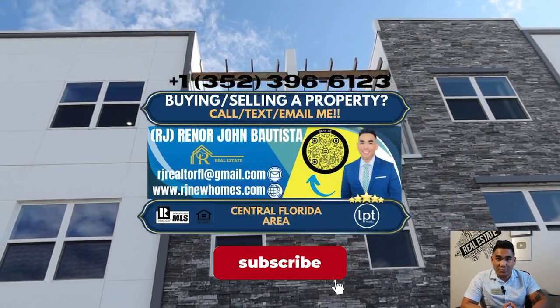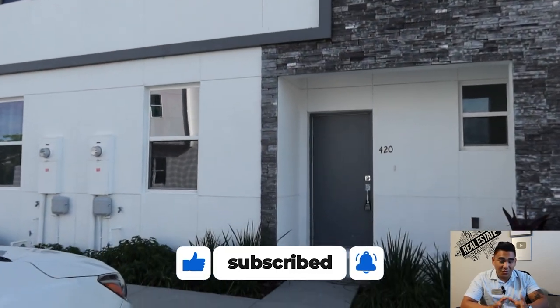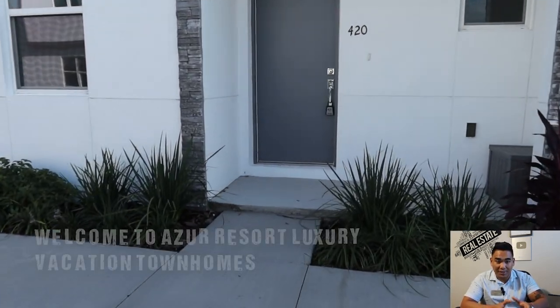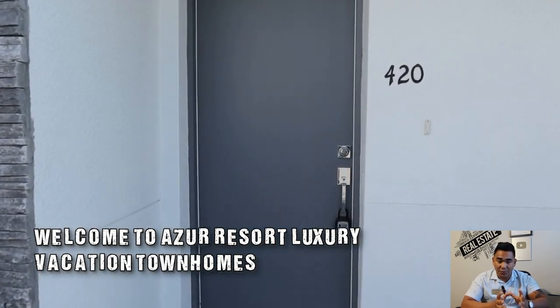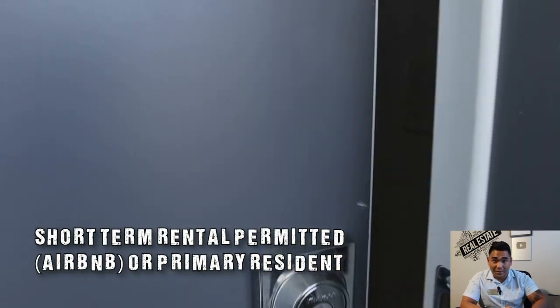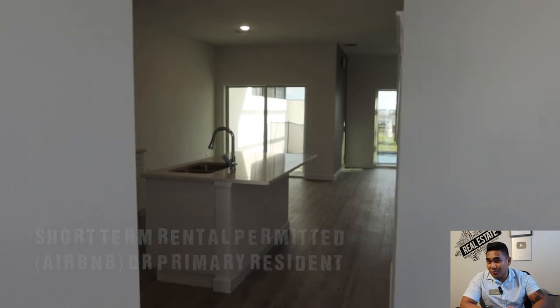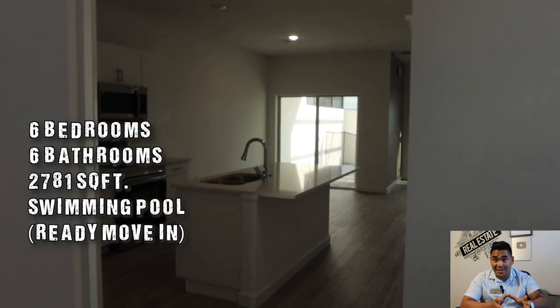This is RJ Bautista, your favorite incredible realtor with LPT Realty specializing in new construction here in Central Florida. Today in this video, I will show you this beautiful new construction townhome which is short-term rental permitted, where you can use it for Airbnb or for your primary residence.